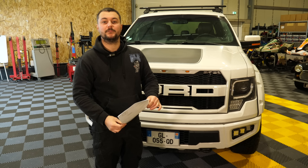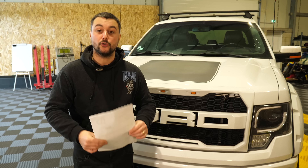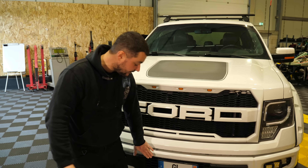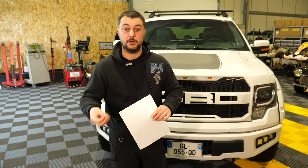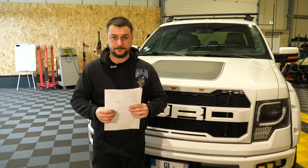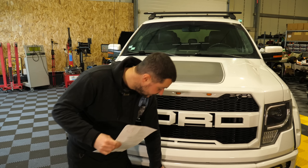On se retrouve pour parler de cette homologation. Petit rappel : j'ai acheté ce Ford F-150 à Dubaï en mars 2022. Il est arrivé en Normandie, au port, le 21 juillet 2022. J'ai pu en prendre acquisition directement puisque j'avais fait faire des plaques d'exportation sur Dubaï. Ça permet de rouler pendant une période de 8 mois en France légalement, le temps de faire vos papiers. Ça coûte environ 600 euros à faire sur place — je crois que c'est dans les 560 euros.